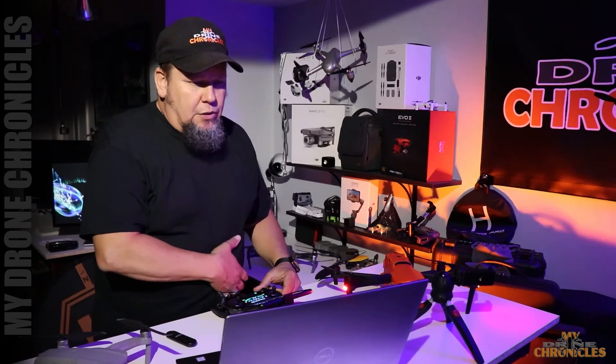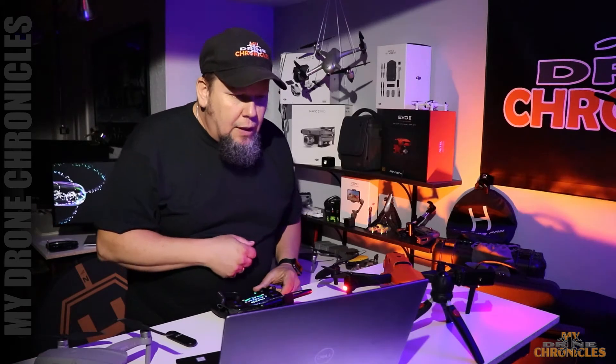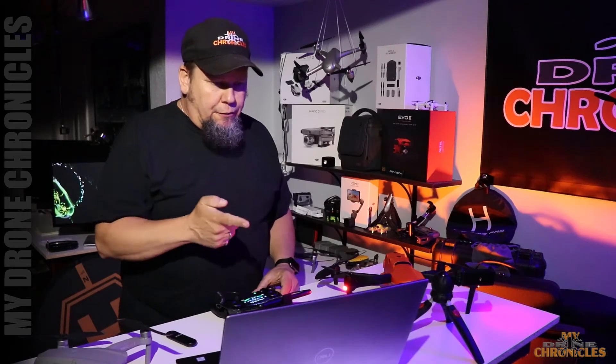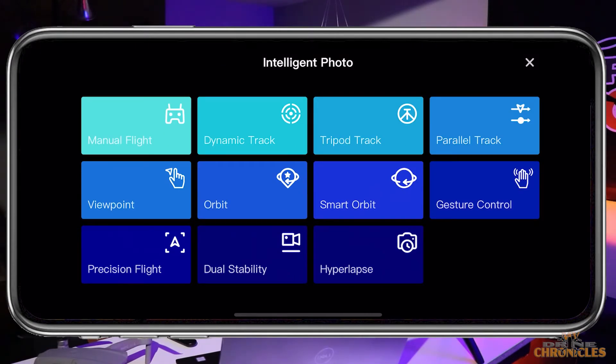Added the infrared 640T thermal camera stuff — that's great, but I don't have a thermal camera. Added time-lapse in intelligent flight mode. In the software updates last time it said it added hyper lapse, which was there. This firmware update says it's adding time-lapse, so let's take a look. Do you see a time-lapse in intelligent flight modes? Hyper lapse, dual sensitivity, precision flight, gesture control, smart orbit, orbit, viewpoint, parallel track, tripod track, dynamic track, and manual flight. I do not see a time-lapse in the intelligent flight modes.